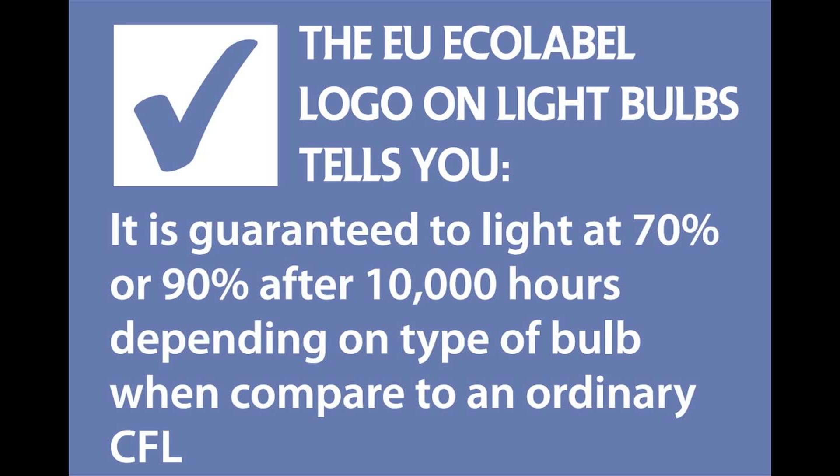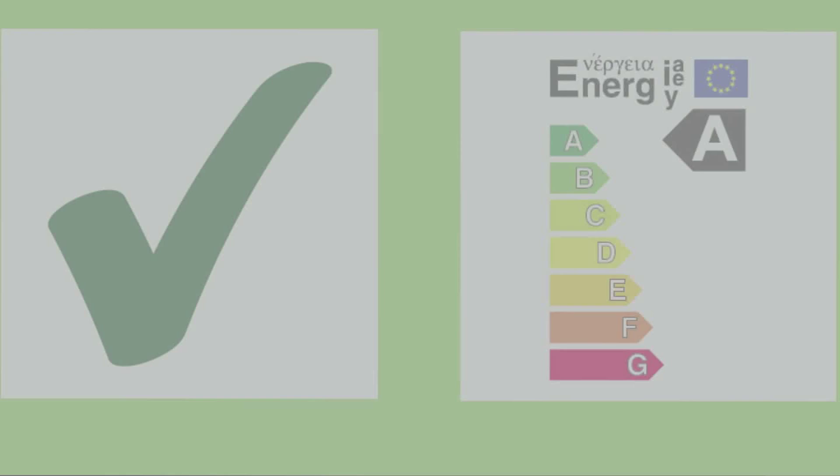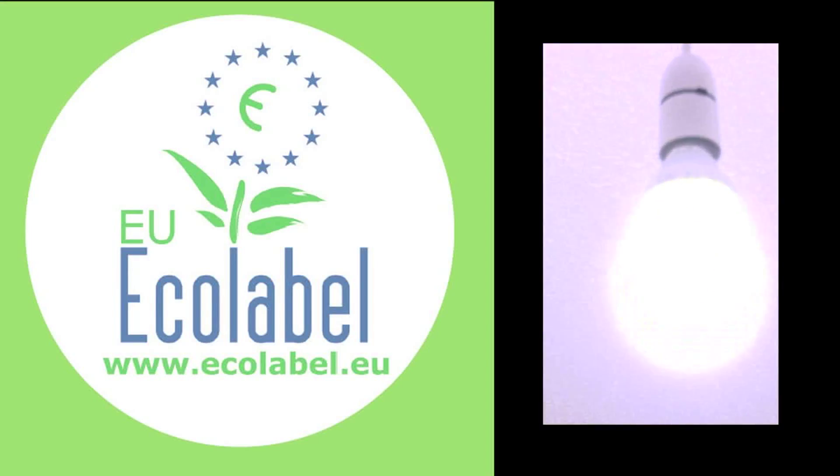But wait for it. Above all, Solis CFL lamps are guaranteed to light at 70 or 90% after 10,000 hours, depending on the type of bulb. That's why Solis CFLs are the only ones to have been awarded both the European Union Ecolabel and Energy Saving Trust standards. That will brighten up any task.